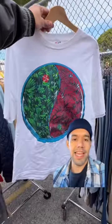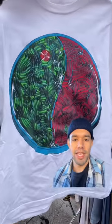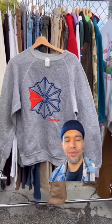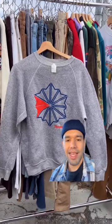First up, we have this 90s yin and yang symbol t-shirt. It's for a puzzle company, so there's a maze within the symbol, which I thought was rad. Second is this 80s Reebok crew neck.